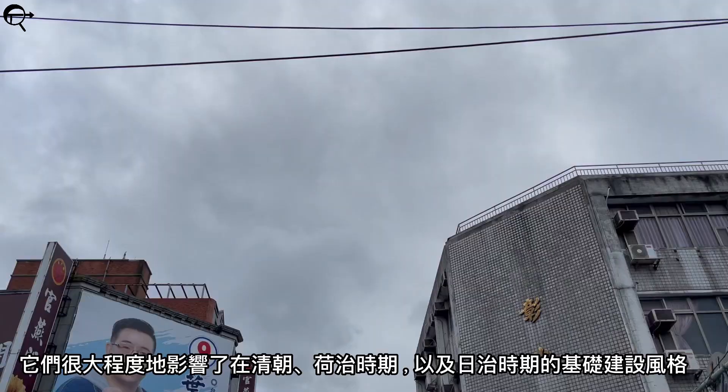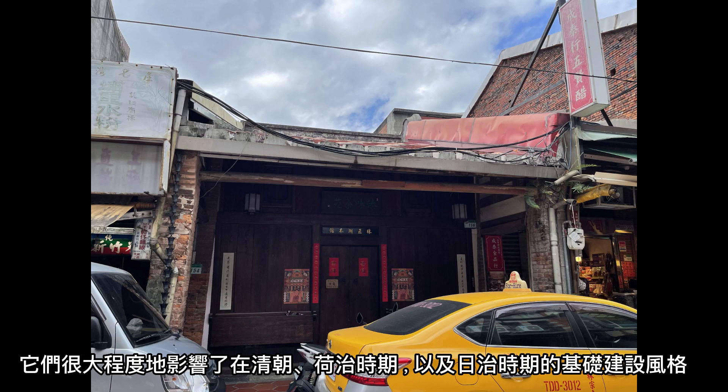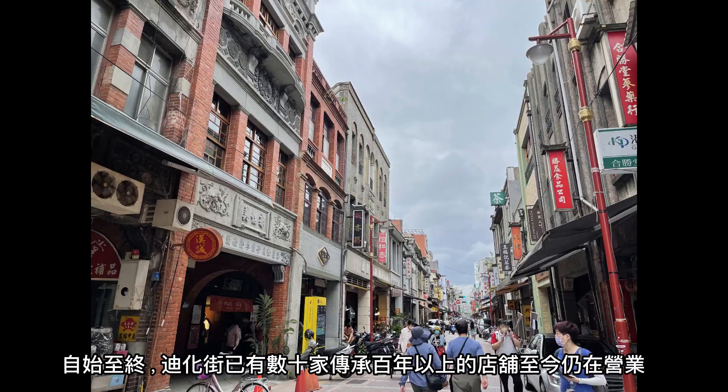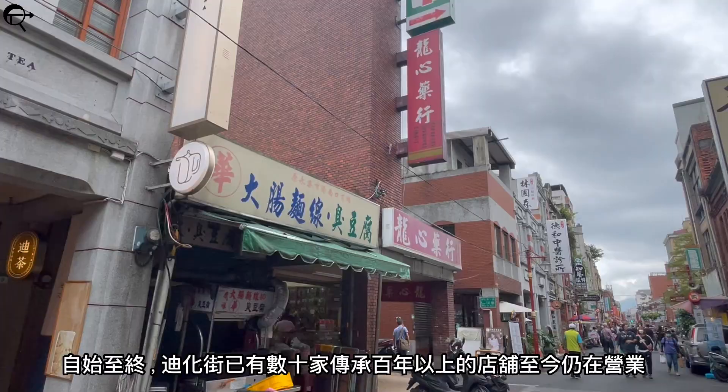It was influenced by the style of the previous Qing dynasty, the Formosa era, and the Japanese rule. The architecture has been under preservation and conservation efforts by the city. Nowadays, thousands of shops have existed over centuries, passed down through generations in Dihua Street, which is still operational today.